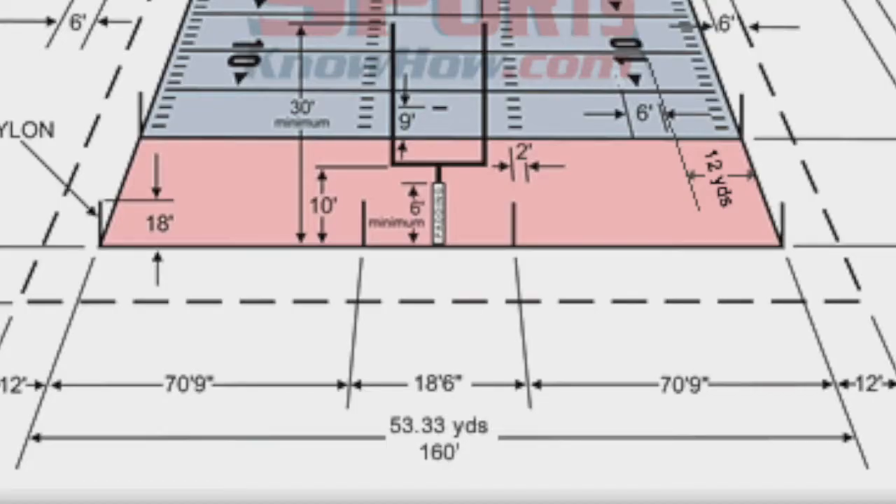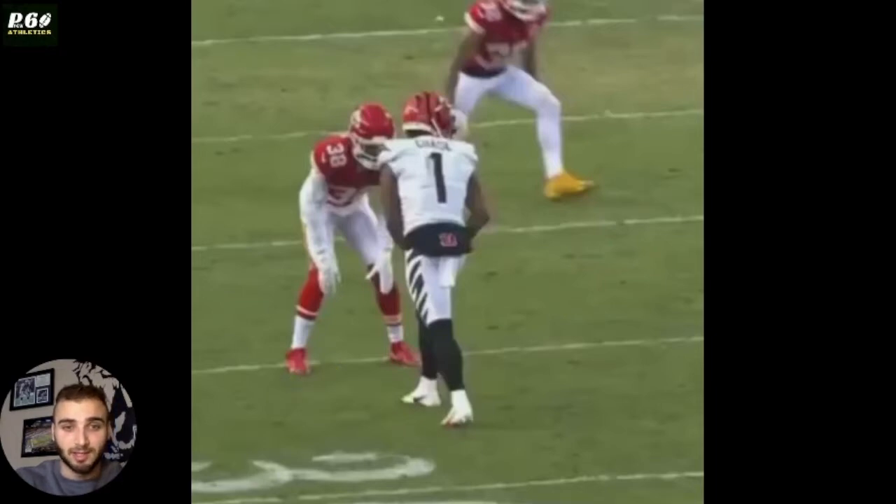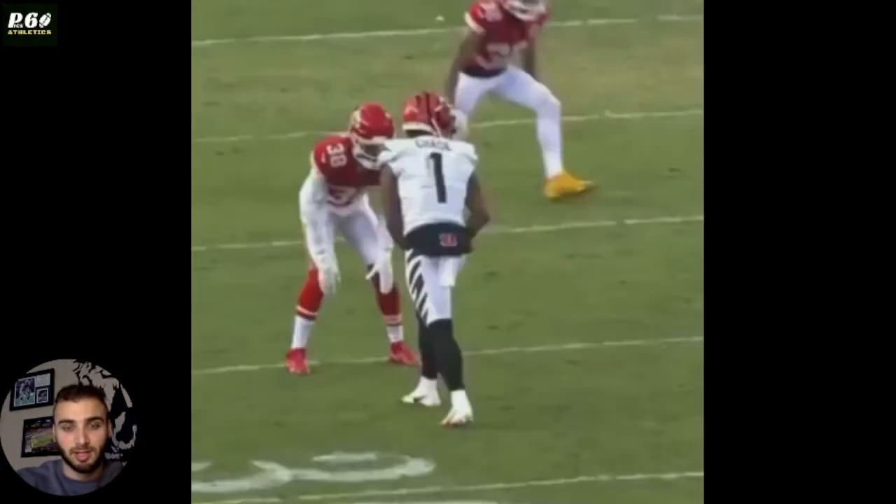Another tip: Chase is inside the numbers. The field is just over 50 yards wide, so if the receiver is lining up inside the numbers, you can expect he's going to break back outside — he's opening up that space. It's not 100% of the time, but it's a good rule of thumb.